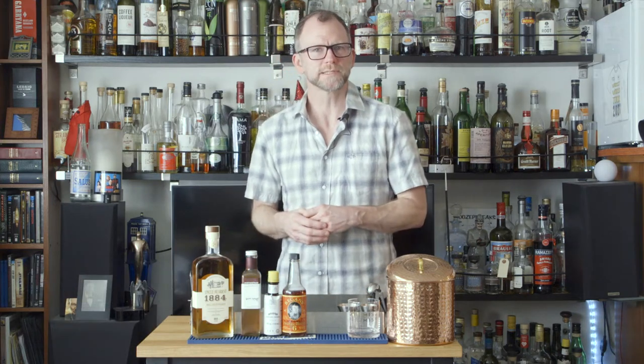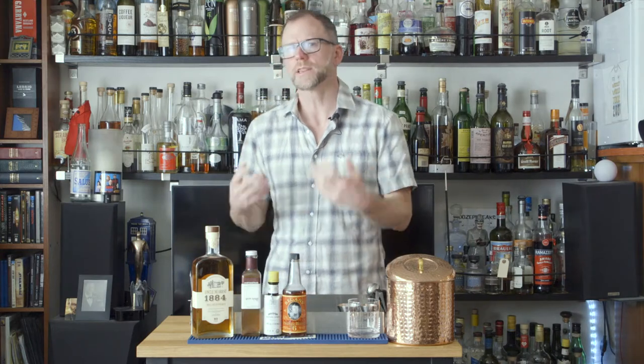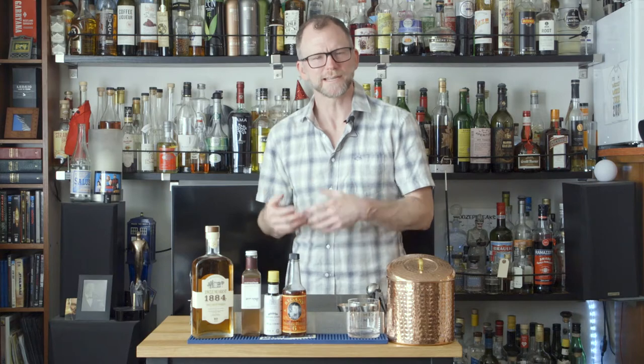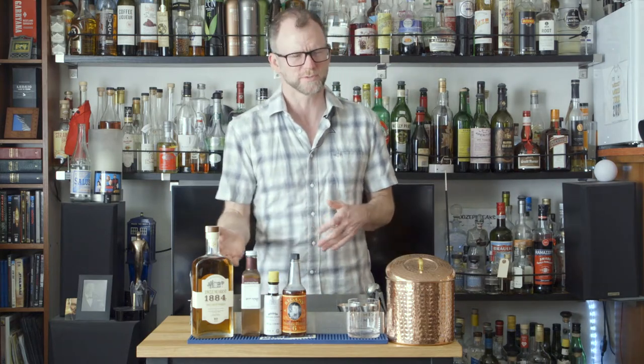I also work as beverage director for Taste Catering, which is a certified women-owned business by the Women's Business Enterprise National Council, or WBENC. At WBENC, we love to promote and point at other women-owned businesses, and today I want to tell you about Uncle Nearest Whiskey.